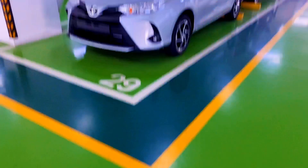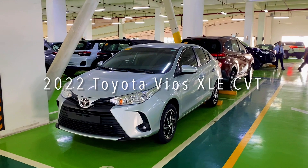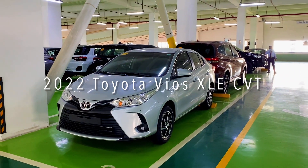What's up guys, this is Clarence from Toyota Manila Bay, and in this video I'll do a virtual tour of the 2022 Toyota Vios XLE CVT in silver metallic.